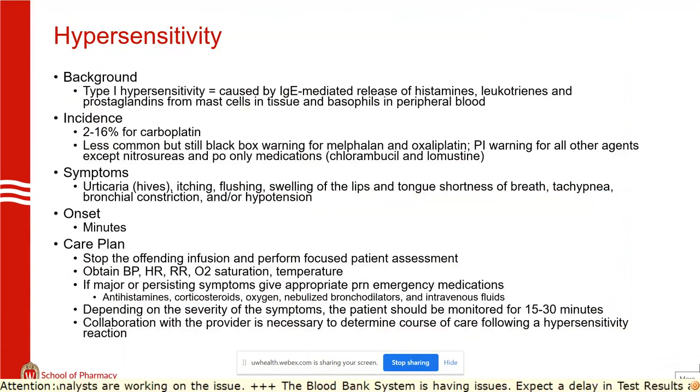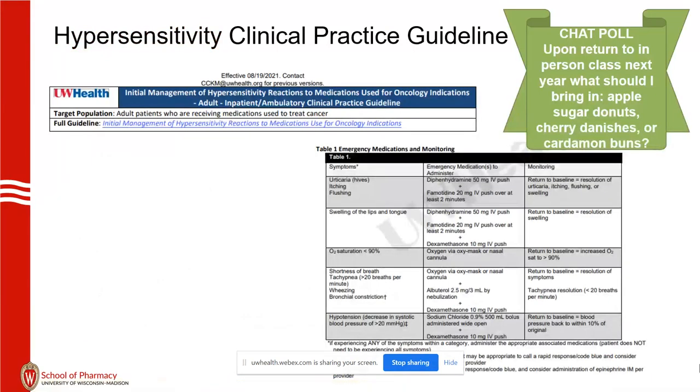Last big effect: hypersensitivity — 2 to 16% for carboplatin. It's in every single package insert except for the oral medications. Onset is within minutes; the care plan is to stop the offending agent immediately and get vitals. We do have a hypersensitivity guideline with symptom-driven emergency medications. It's more rational than just throwing famotidine at somebody with shortness of breath, and it's not too hard to memorize these pathways. We've found a lot of luck with it — it's worked really, really well.